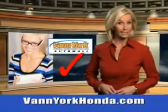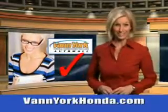Every year, more and more Triad buyers put Van York Honda on their shopping list. Check out this 2012 Honda Accord 4-door EXL V6 with a 6-cylinder engine. You'll enjoy 30 miles to the gallon on this great car.